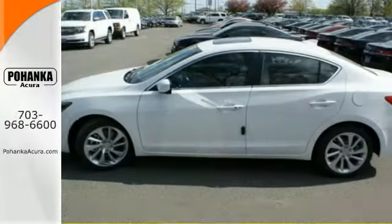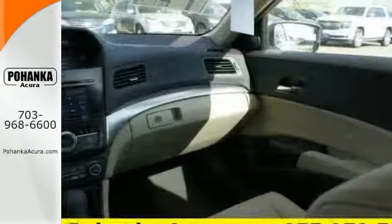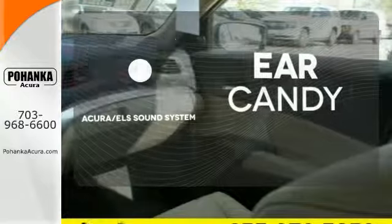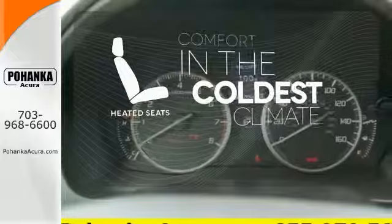Siri Eyes Free technology puts you in control with just the command of your voice. The Acura ELS sound system gives you a rich listening experience. The heated seats keep you comfortable, no matter how cold it is.